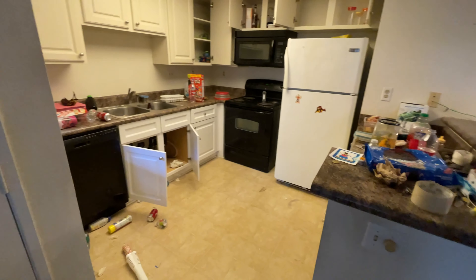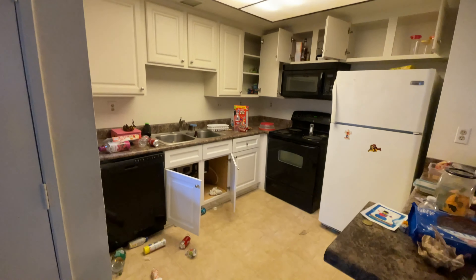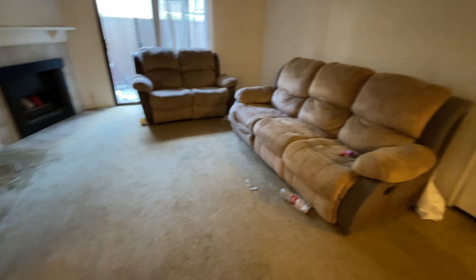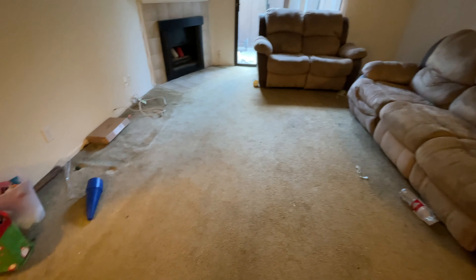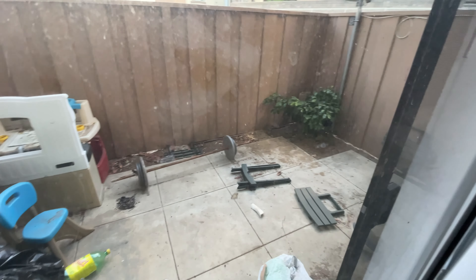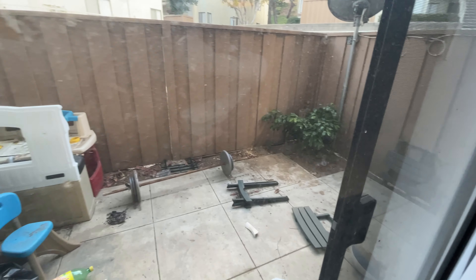First impression you get the shock factor — you're thinking they probably moved all their stuff out and maybe did a carpet cleaning. Instead, we've got a lot of junk in here and really nasty carpets. Behind the couch there's some surface drywall damage, really just from the couch being pushed against the wall — not that bad. Out on the patio there's a lot of junk; it's not cleaned up at all.